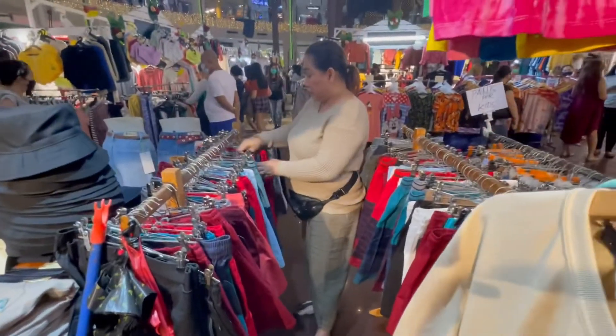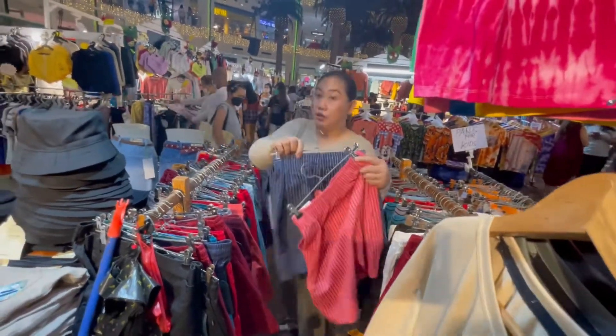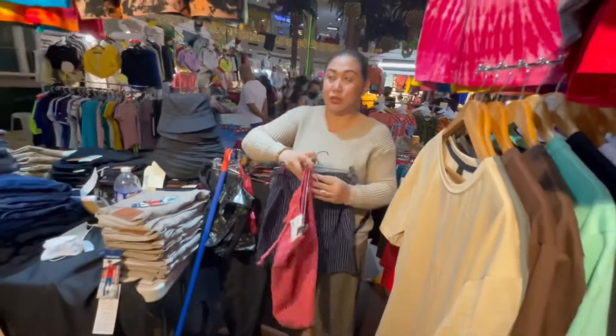There are a lot of colors. We also have stripe design shorts, size 28 to 34.